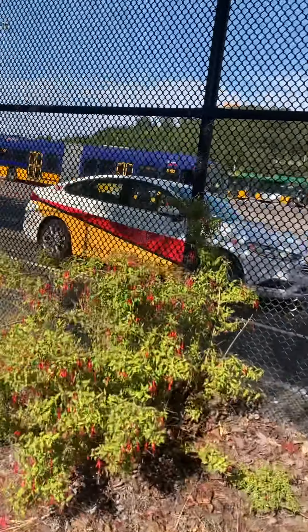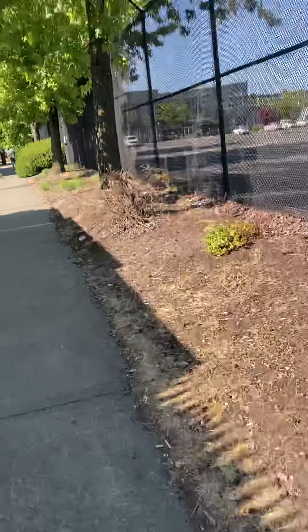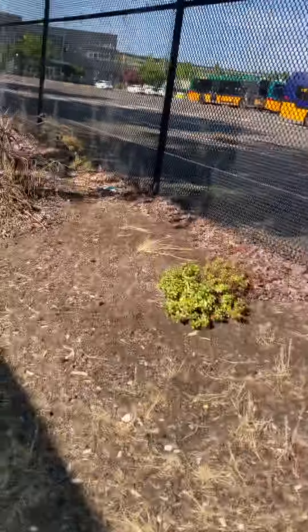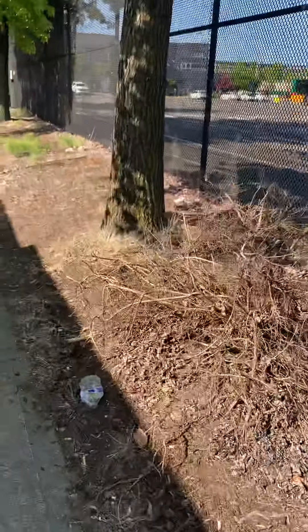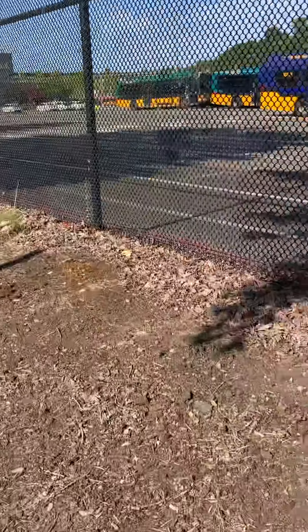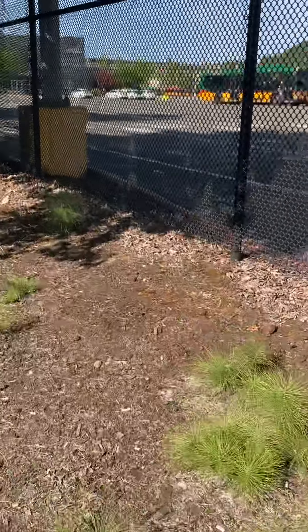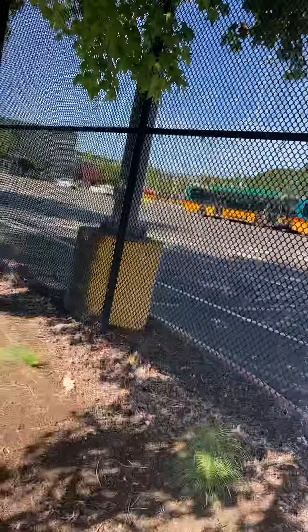We're about to lose view of the buses. We might not see buses for a bit, but we'll see. We're going over there where the trolleys are.